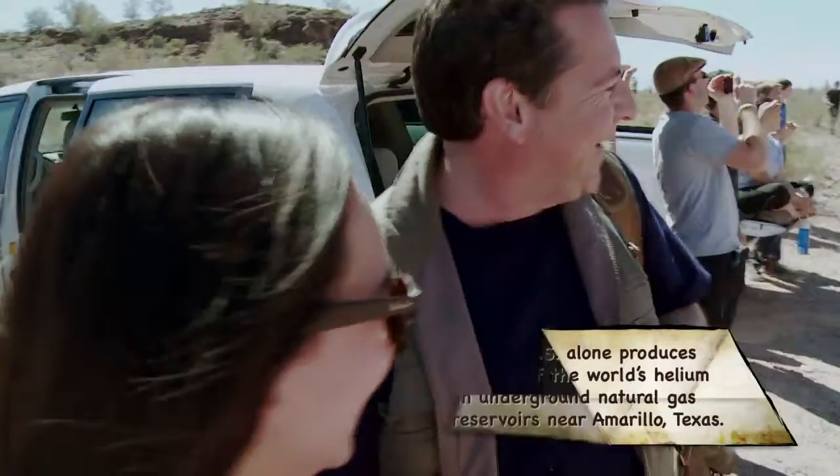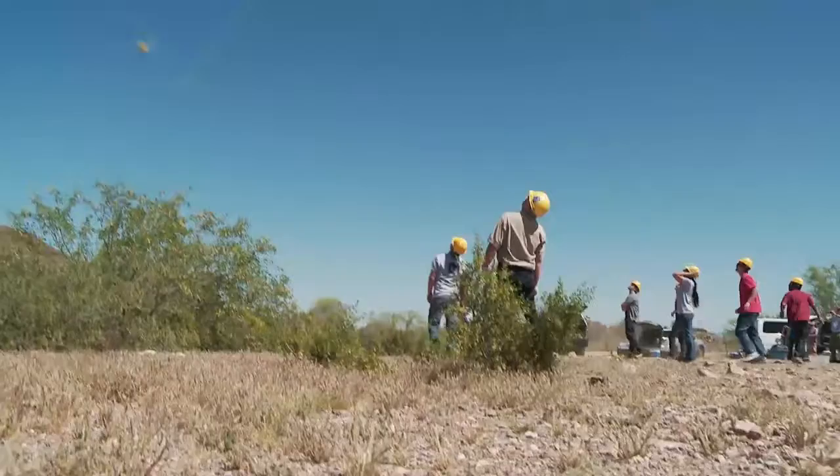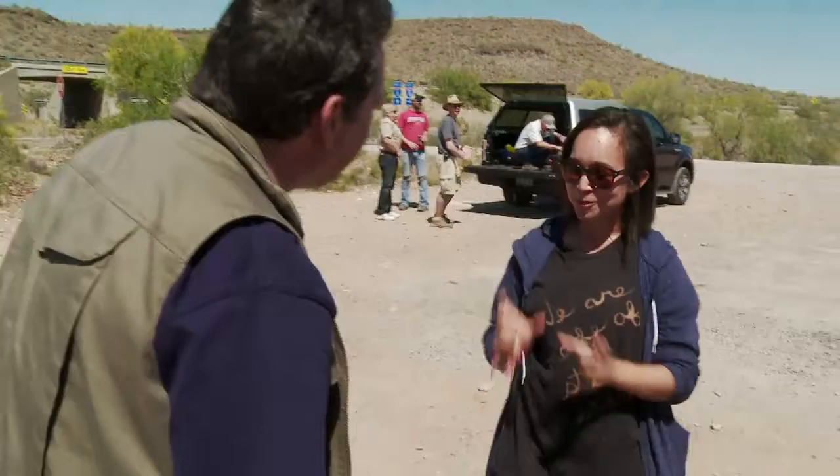Oh, here it goes. Wow! That was fantastic. What happens now? Now we're going to wait for it to burst. It'll get to about 50 feet wide before it pops. 50 feet? Yes. Two school buses almost.